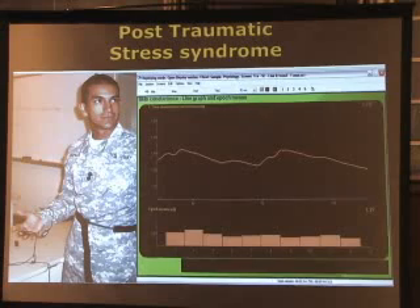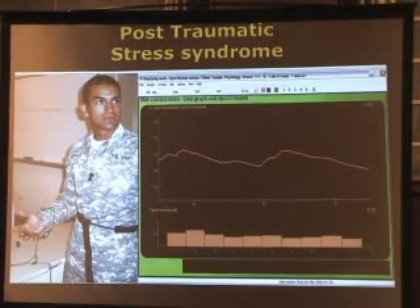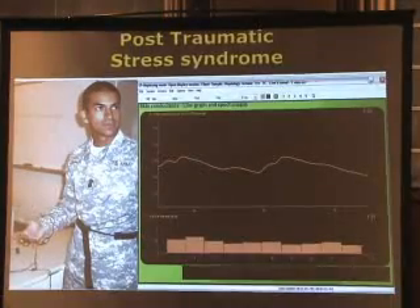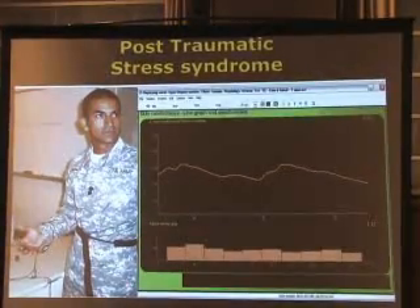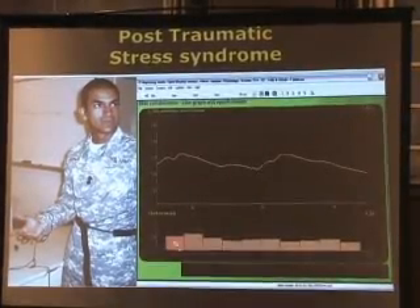One of the most successful treatments for PTSD involves use of skin conductance biofeedback. The nice part about it is it's so simple to use. It provides an objective indication of the physiological responses to traumatic imagery, and it can help patients learn about their responses and to control them better, and to control their anxiety.